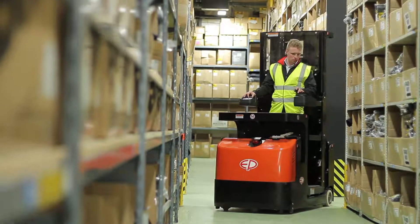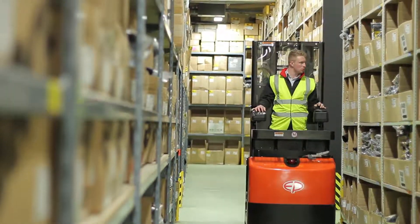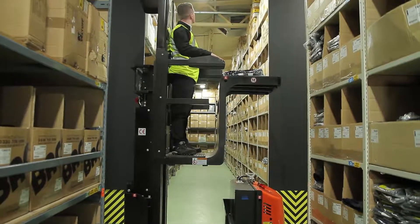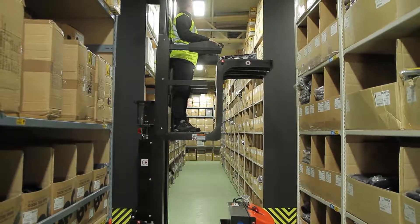The JX1 plays out its strength when it comes to professional order picking applications in warehouses with a picking height of up to 6.5m, while being able to carry up to 500kg.